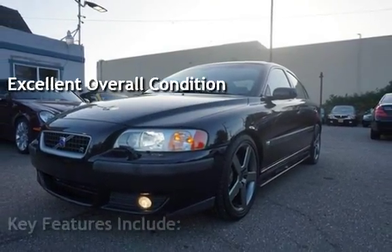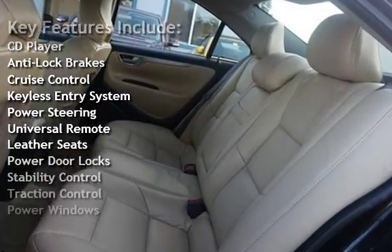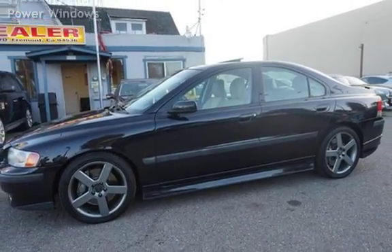Key features include: CD player, anti-lock brakes, cruise control, keyless entry, power steering, universal remote, leather seats, power door locks, stability control, traction control, and power windows.